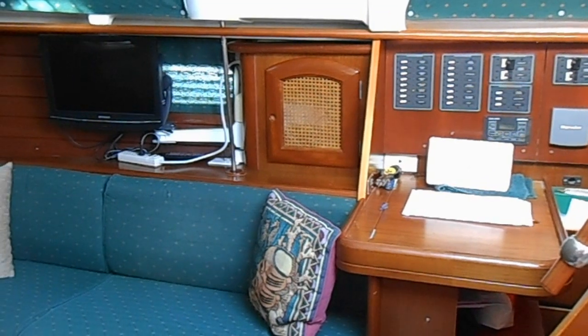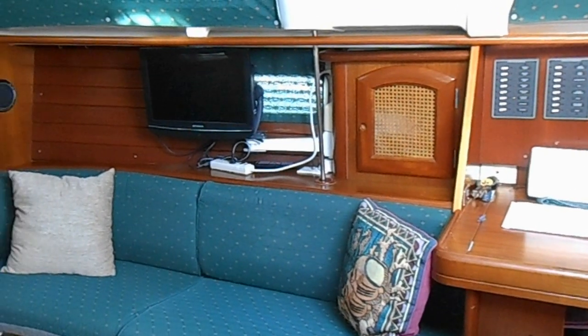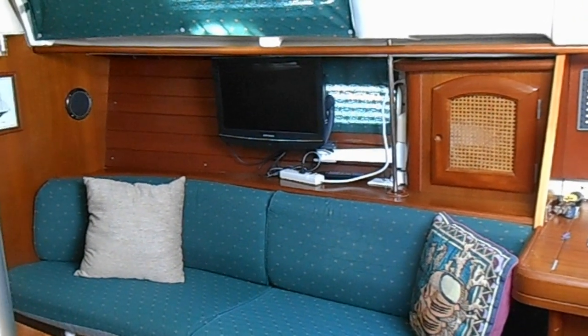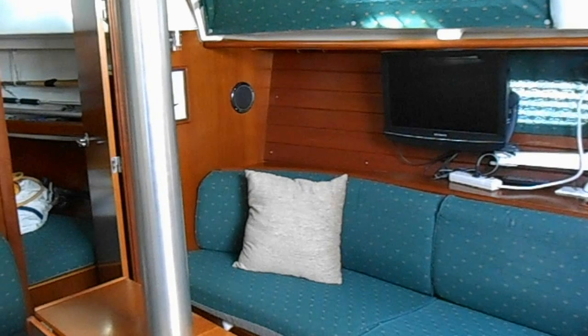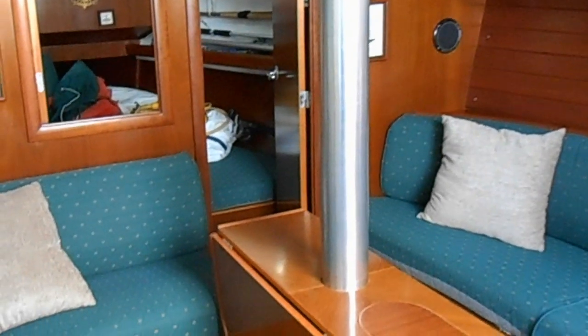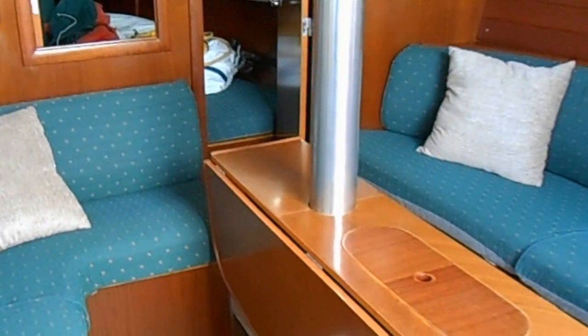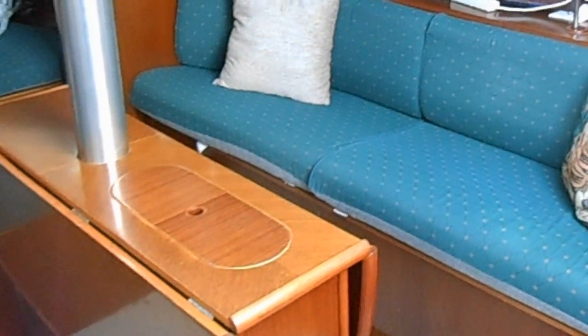This Beneteau 36 has a nav station to starboard with a long settee, a flat-screen TV, a private stateroom forward with a V-berth and a pass-through window. It has U-shaped dinette seating and a double drop-leaf table, and the cabin is air-conditioned and heated.